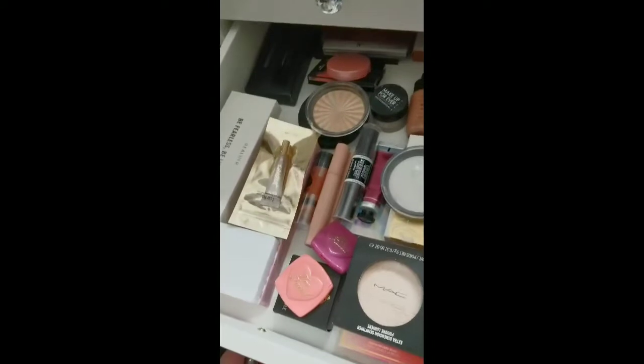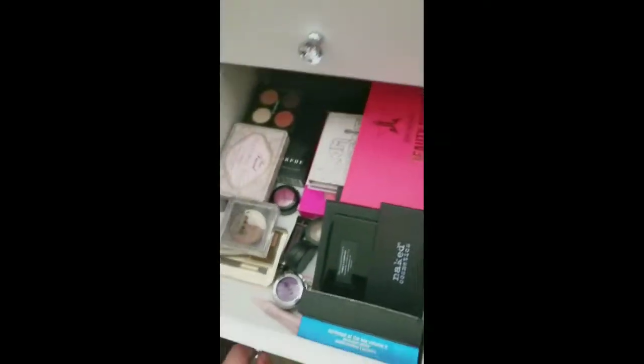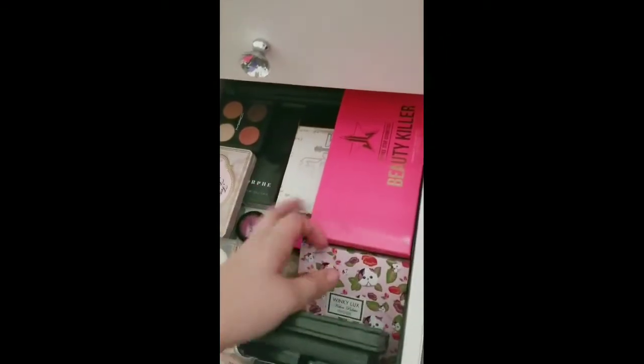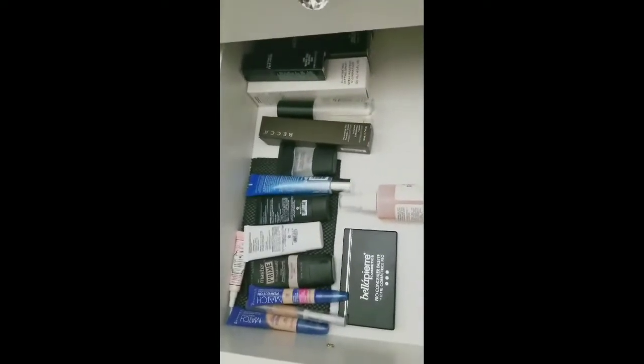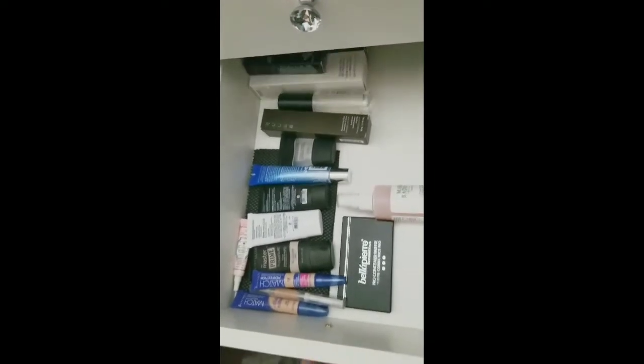This is my blushes, contours, highlights, and all that fun stuff. Oh, here's all my eyeshadow palettes. Primers and setting sprays and my concealers, and that is a correcting palette — this one is empty for now.